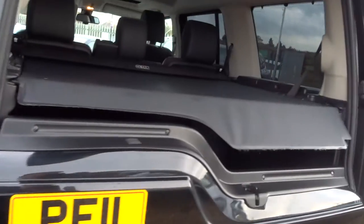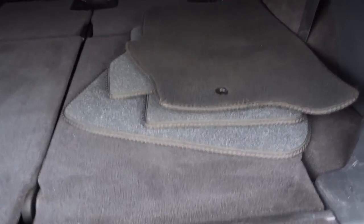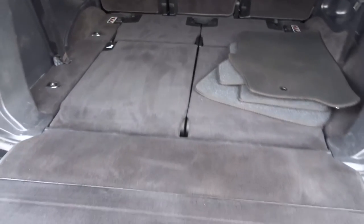Split tailgate shows that we have a rear load cover and floor mats. The rear load cover will then retract back and we can put those extra two seats up if we would like to.